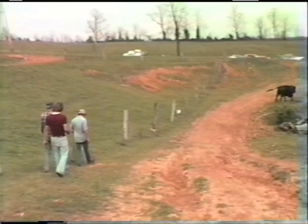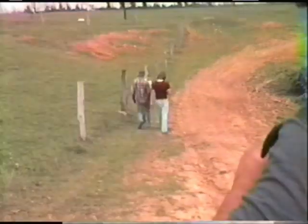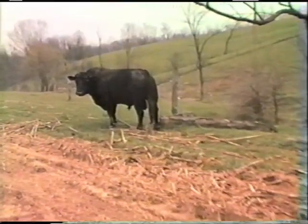We should save some tape here, because we're not going to have much. Hello. Who's out there? Let's walk along so we can hear these guys talking.